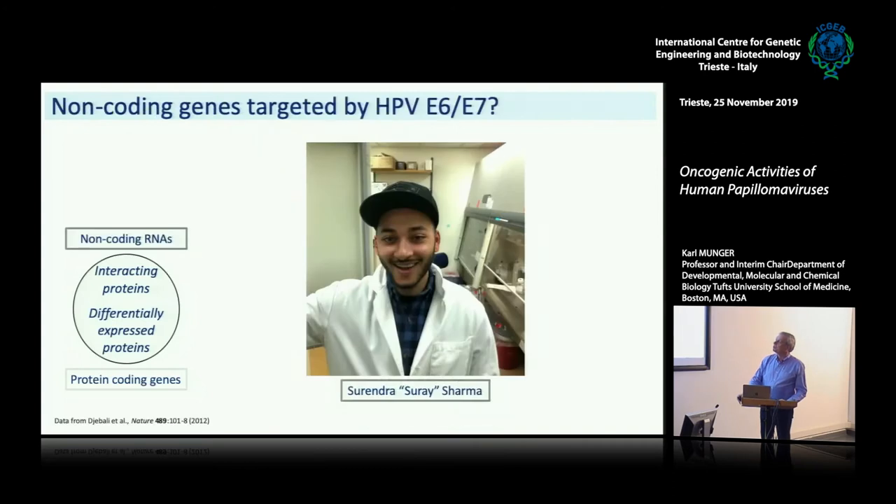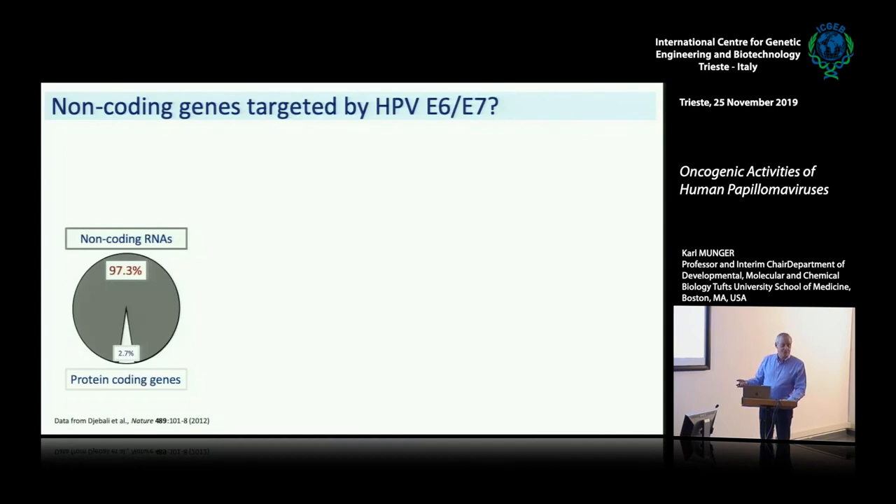We have mostly focused on protein-coding genes until this character joined my lab. This is Surendra Sharma from Nepal. He basically said he wanted to study something that hasn't been studied yet — whether or not HPVs basically affect the expression of non-coding RNAs. He chose these because he said that 98% of all the transcribed RNA in cells is not made into proteins. So you're basically missing 97.3% of the genetic information if you focus only on the 2.7% of protein-coding genes. And I thought, good enough for me, so let's do that.